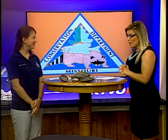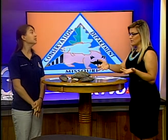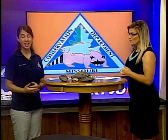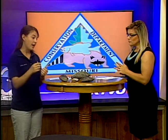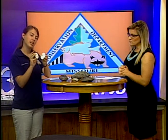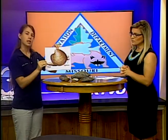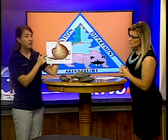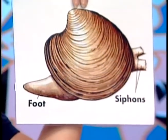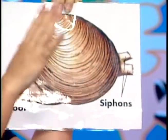Thank you. We might see these shells out at the lake at Thousand Hills, but exactly what is a mussel? Mussels are mollusks like clams and oysters that people eat. They have two shells attached by a hinge-like ligament. They also have what's called a foot that kind of looks like a tongue, which they use to move around and to bury themselves into the sediment. And they have two siphons — one for eating and one for exuding their waste.